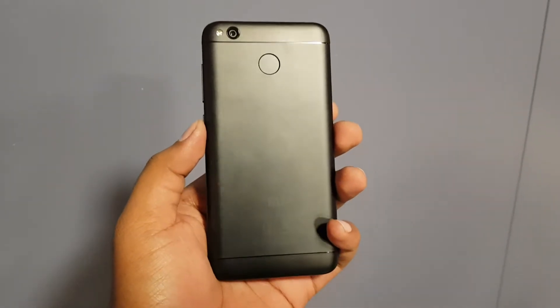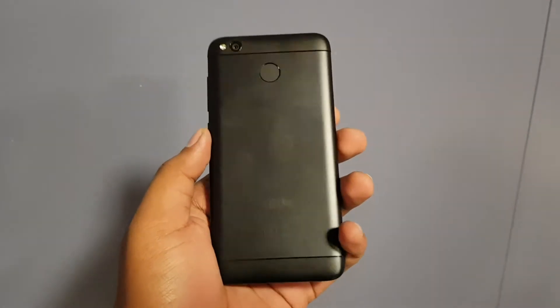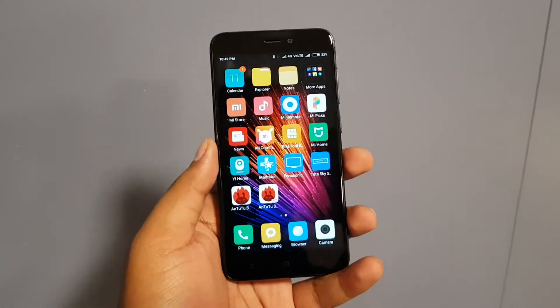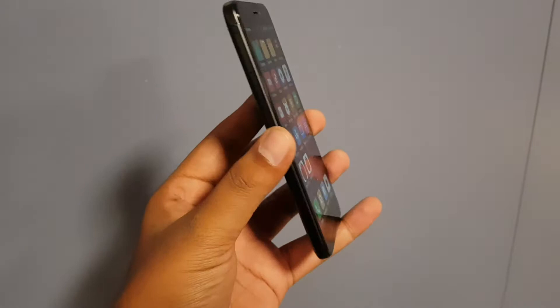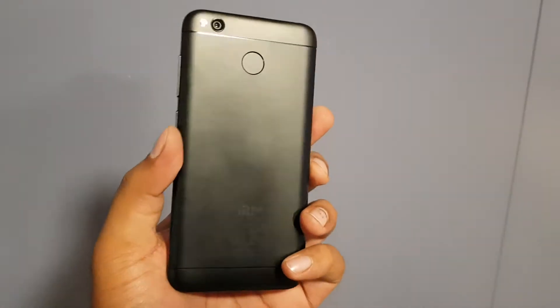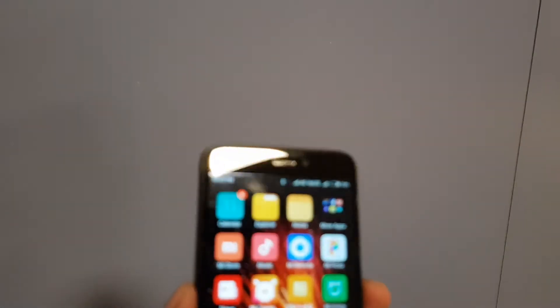It has a metallic finish and there will be three colors coming — the gold color, dark gray color, and the silver color. This is the dark gray color, and silver and gold colors will definitely be coming as well. As far as the design is concerned, it is a pretty good looking device — small because it is a 5-inch device.